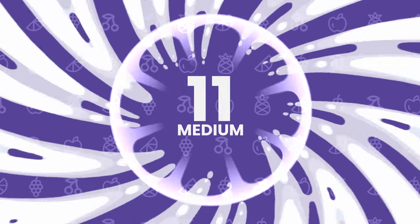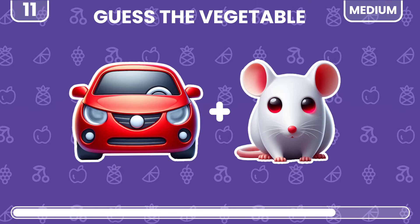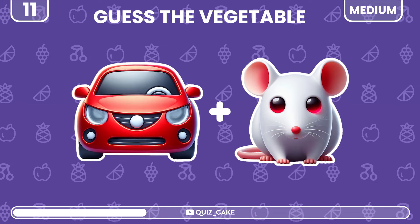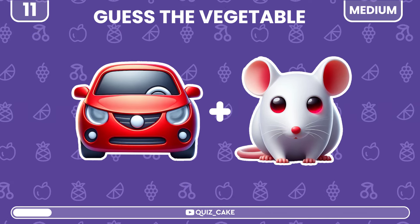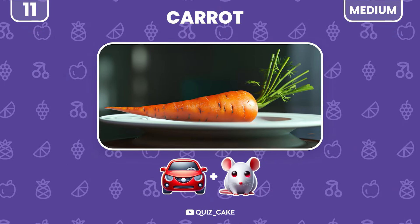Entering the medium levels. Guess the vegetable by these two emojis. This is carrot — crunchy and healthy.